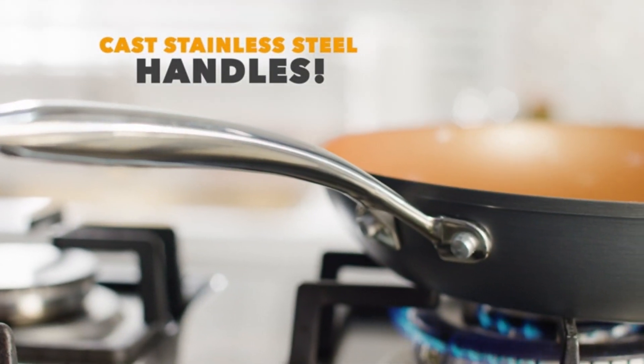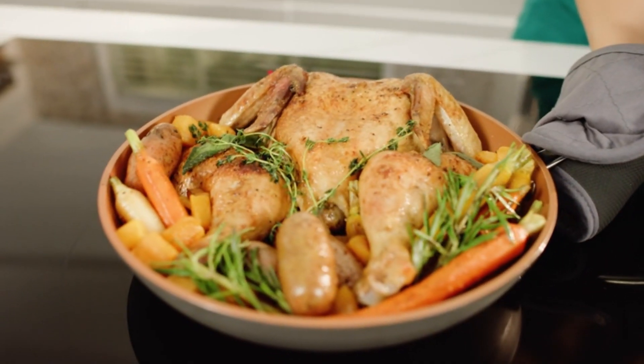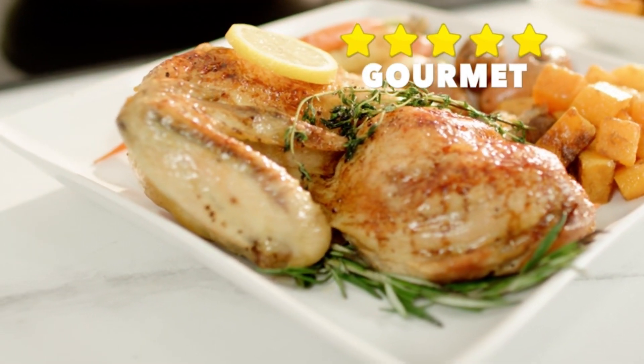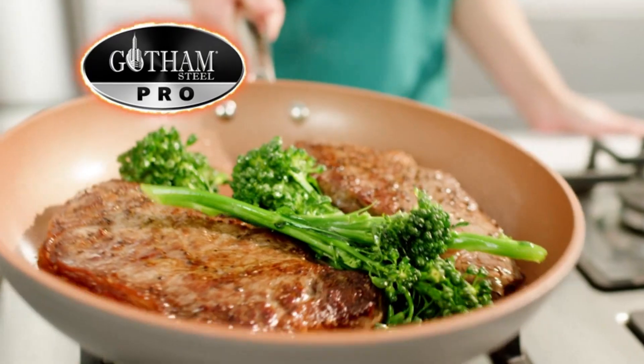The non-stick cooking surface is coated three times and reinforced with ceramic and titanium to deliver the ultimate food release. No oil or butter is needed, which makes for healthier eating. Spend less time with cleanup — after all the cooking and prepping are done, place the cookware in the dishwasher for quick and easy cleanup.